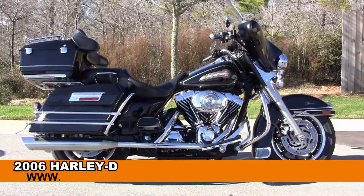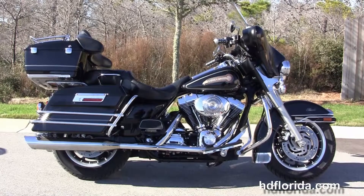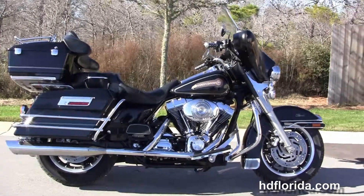Welcome everyone to the world famous Harley-Davidson of Panama City Beach. Today out for you is a beautiful 2006 Electra Glide Classic.